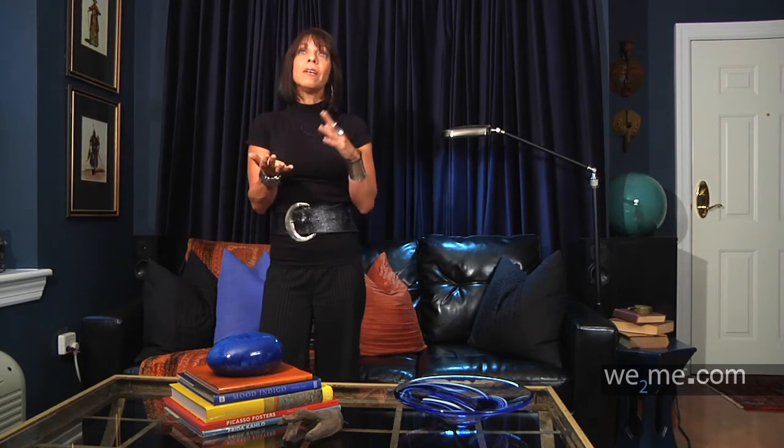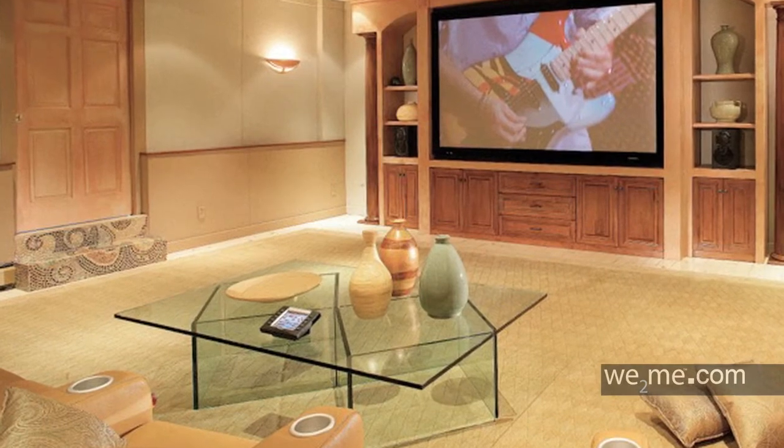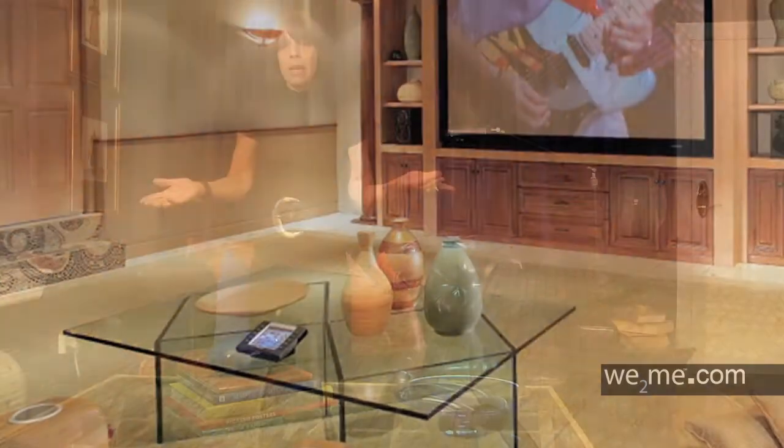Glass is great in a kitchen for a glass kitchen table, coffee tables, dining room tables, end tables — anything glass is going to be a great choice, even if your space is big.